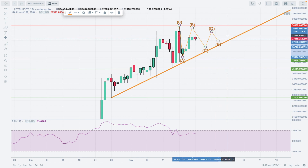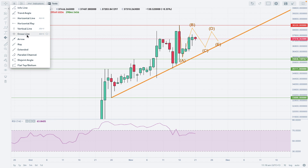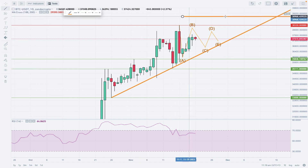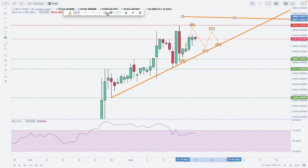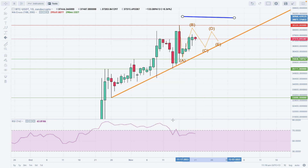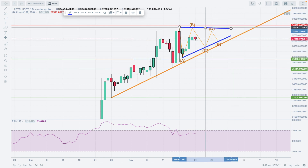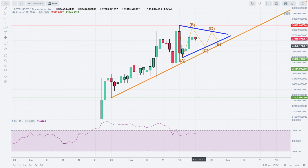Let me draw two more lines so we stay on the same level with this triangle pattern. This is how it's supposed to look — like a triangle, obviously. The upper line may be a little bit lower, and we should consider this kind of price action to be the correct one.